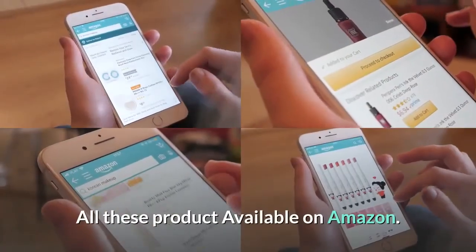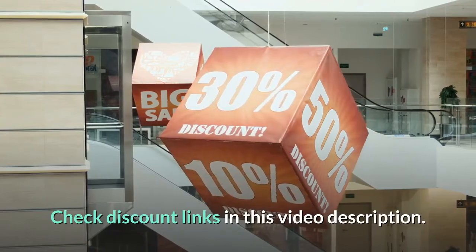All these products are available on Amazon. Check discount links in this video description.